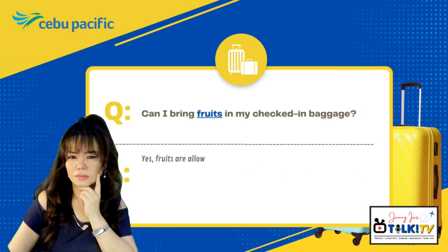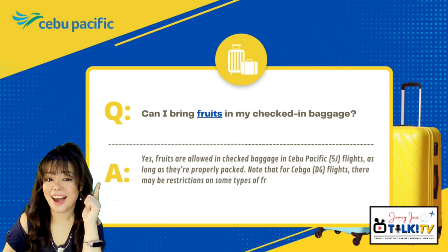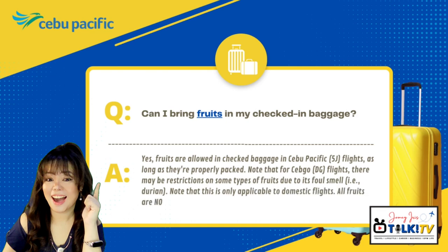Can I bring fruits in my checked-in baggage? Yes, fruits are allowed in checked-in baggage on Cebu Pacific flights as long as they're properly packed. Note that for Cebu Go DG flights, there may be restrictions on some types of fruits due to their foul smell, like durian. Note that this is only applicable to domestic flights — all fruits are not allowed on international flights.